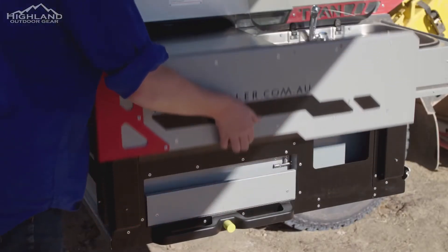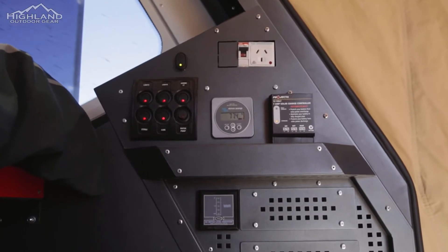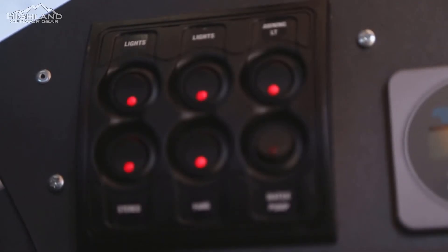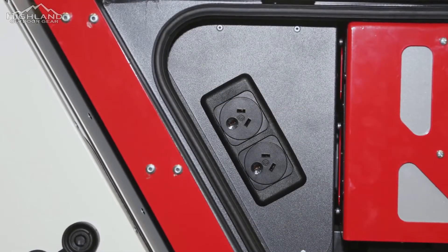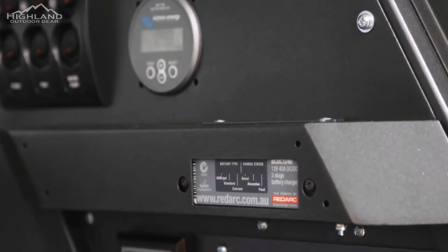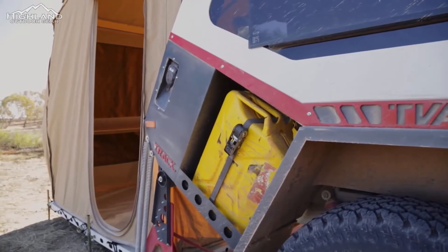The integrated windshield is deployed by simply raising it into position. Another feature for the Mark IV is the fully integrated electrical package. Features include a master switch for electrical isolation, a six-switch panel with integrated fusing for lights, stereo, water pump and fans, a battery monitor or voltage meter, 240-volt outlets with safety switching, a 7-amp solar controller or Redarc BC-DC controller, water tank gauge, and a stereo option featuring a docking station.